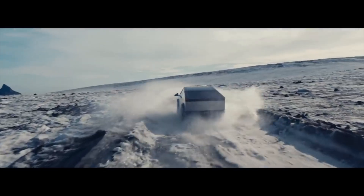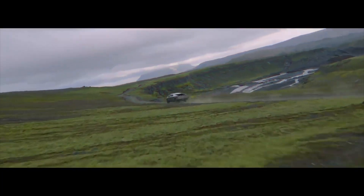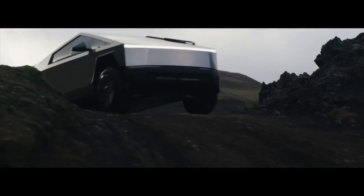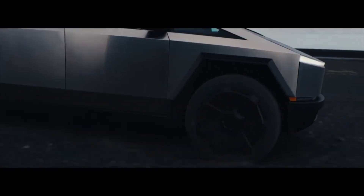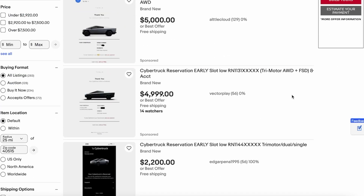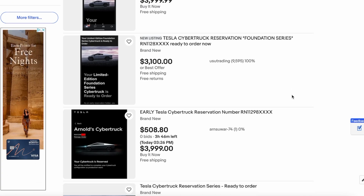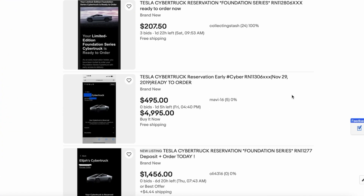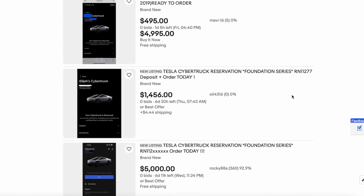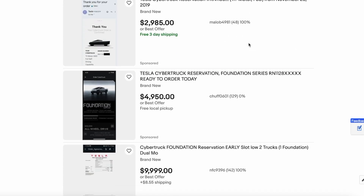So I guess you could scalp your Tesla now. The Cybertrucks are going to be scalped — there's going to be a lot of people who get the Cybertruck, the Founder series, and they're going to be selling that for like double the price they paid. Not to mention, if you've gone to eBay, there's already a ton of listings of Cybertruck reservations. If you want to reserve a Cybertruck and be slightly ahead of the pack, you're going to have to shell out thousands of dollars for a lot of these tickets.